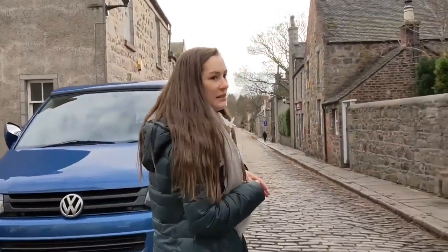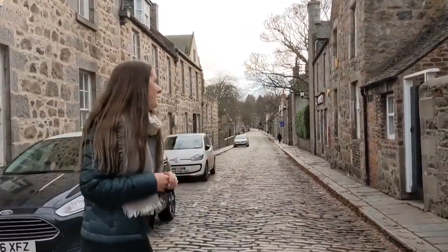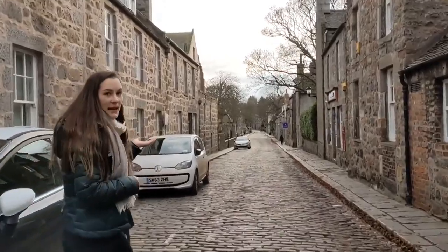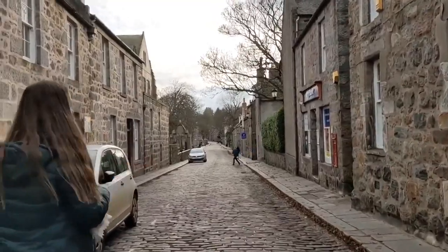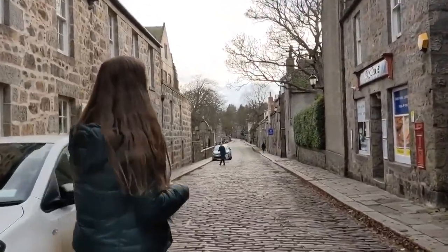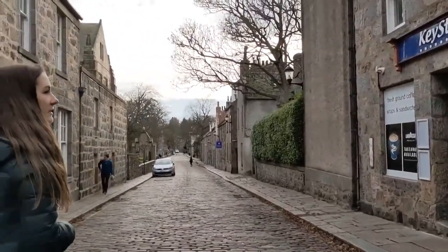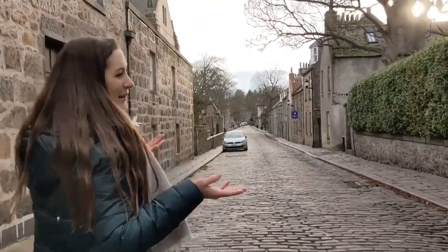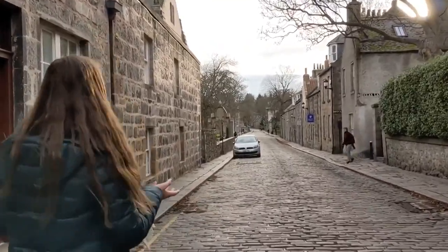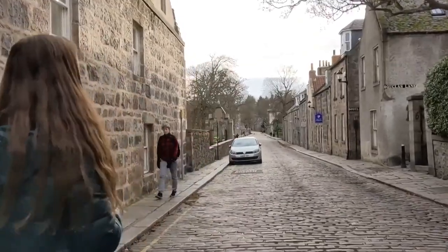As we head down the high street you can see this is one of the really beautiful cobbled streets — it gives Aberdeen its character and makes it special. On the right we also have the Key Store, another little shop where you can get snacks and drinks at very reasonable prices, convenient for students. We're heading down now to the heart of campus — it's easy to find everything here, and this is the part you might see on the front of the prospectus.